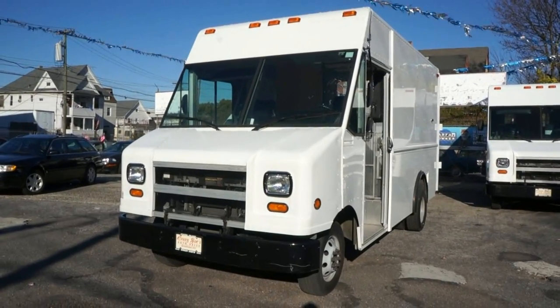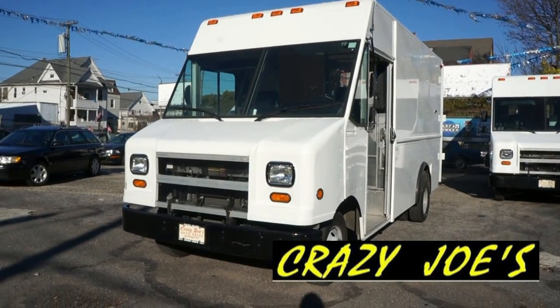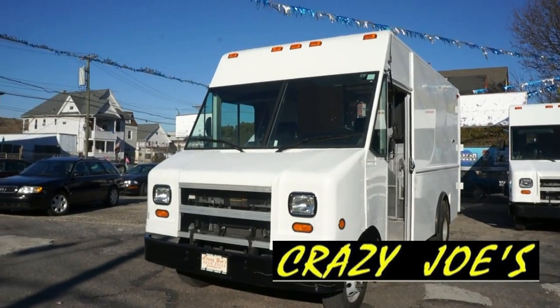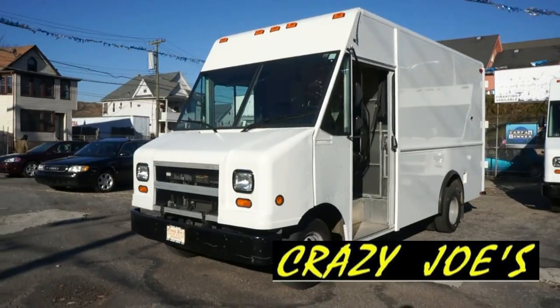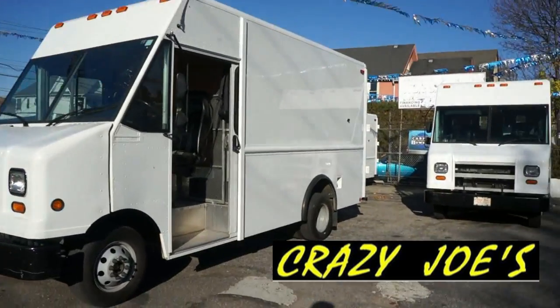Welcome to Crazy Joe's Auto Sales and Service, established in 1971 — that's over 40 years of service here. FordStepVansForSale.com, this is what we specialize in. We move quite a bit of these each year.